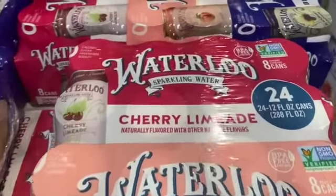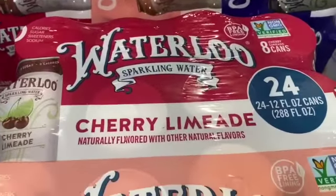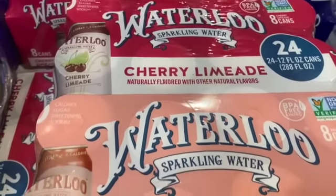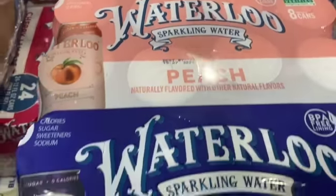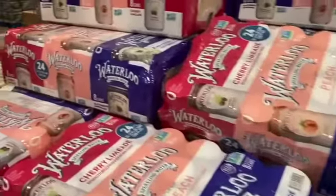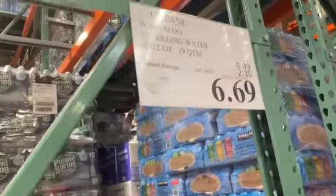24-count 12-ounce cans of Waterloo Sparkling Water — you get Cherry Limeade, Peach, and Blackberry Lemonade. $8.99, take $2.30 off, $6.69.